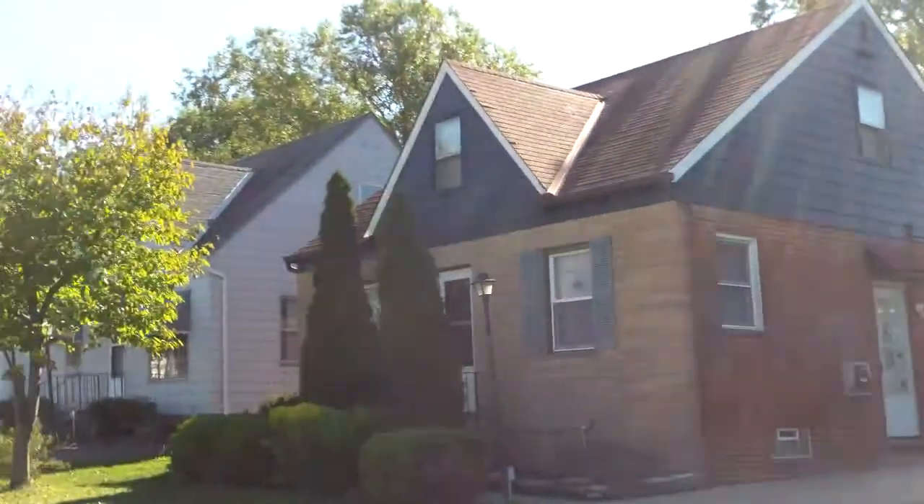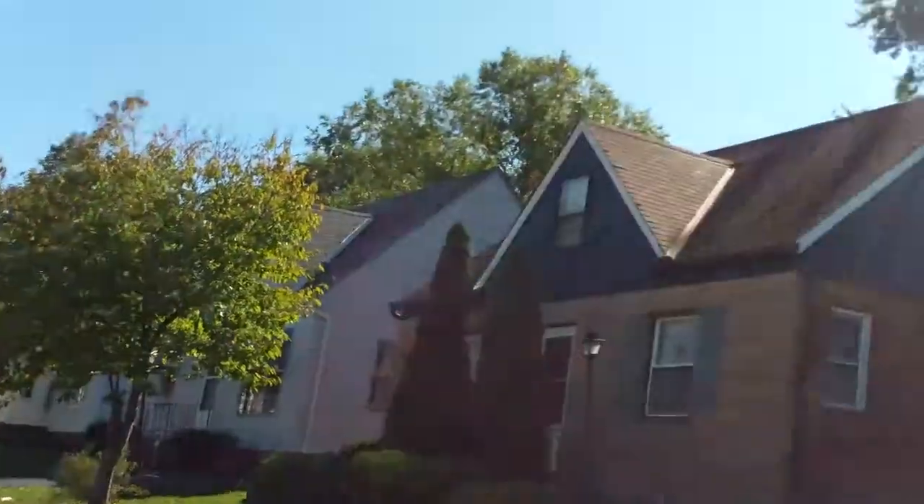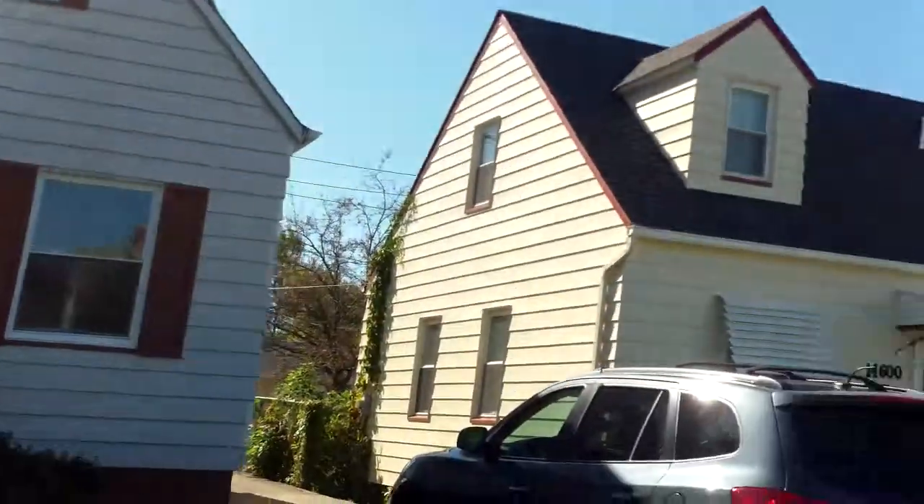14604 Tabor, Maple Heights, update video. This is Ed from RooftopInvestment.com.